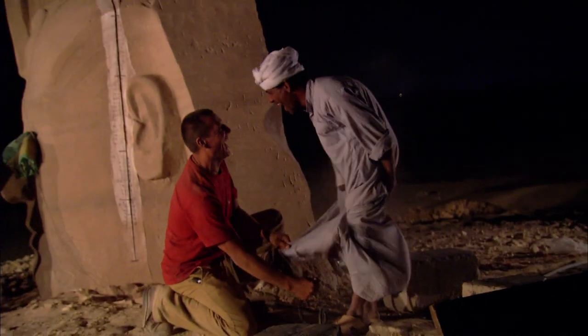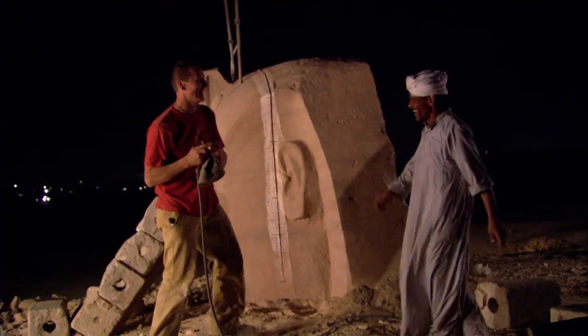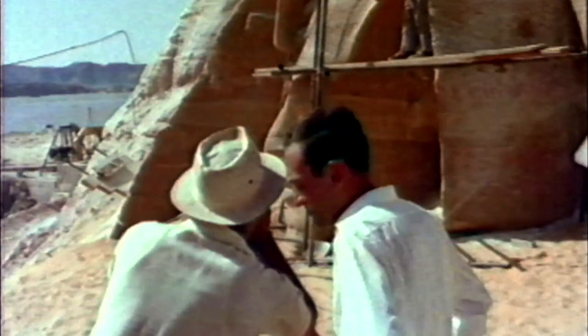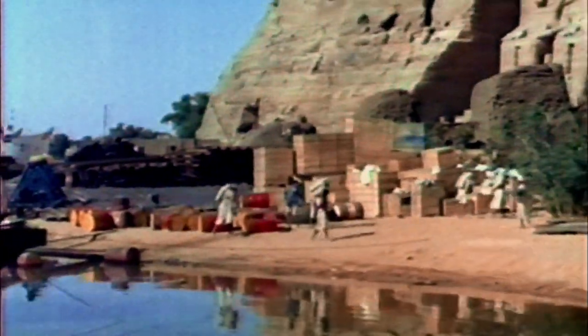Their next challenge was to move and reassemble the ancient temples. The international team of 2,000 engineers and contractors assembled at Abu Simbel were racing to beat the rising Nile in the most ambitious move of a historical site ever attempted.